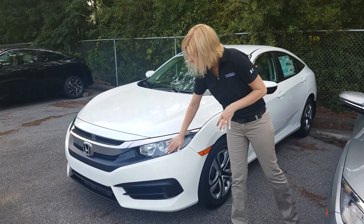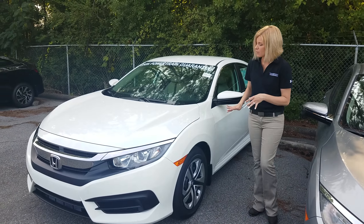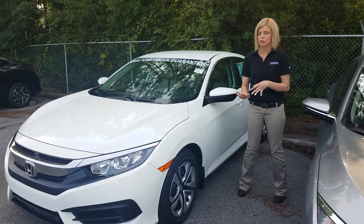Hey Travis, it's Kate over here at Tamron Honda. Thanks so much for taking my call earlier this morning, and thank you again for your online inquiry on the 2018 Honda Civic.